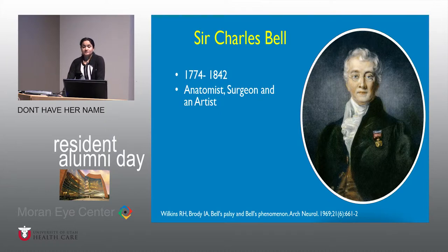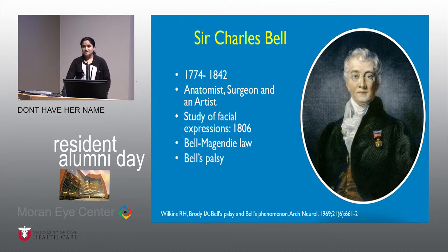To truly understand any phenomenon in medicine or surgery, it is important to look back in history. Charles Bell was a famed anatomist, surgeon, and artist who had a facial palsy clinic. It was he who first discovered Bell's phenomenon in one of his patients with Bell's palsy — noticing that when the patient tried to close his eyes, the eyeball rotated upward and outward. Bell also described the long thoracic nerve (Bell's nerve), Bell's palsy, the Bell-Magendie law, and finally the Bell's phenomenon.